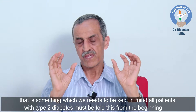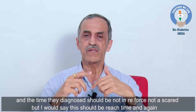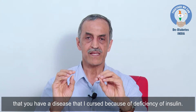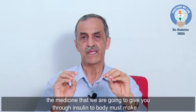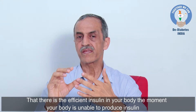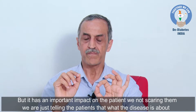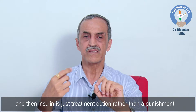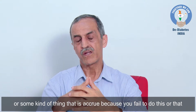All patients with type 2 diabetes must be told from the time of diagnosis that they have a disease occurring because of insulin deficiency. The medicines we give work through insulin that your body must make, and they will continue to work for as long as there is sufficient insulin. The moment your body is unable to produce insulin, you will have to take insulin from outside. Insulin is just another treatment option — not a punishment or a failure.